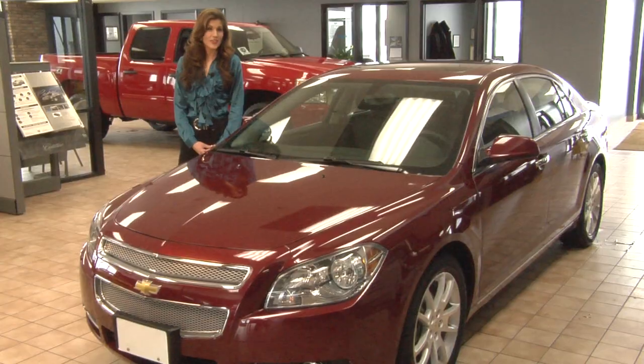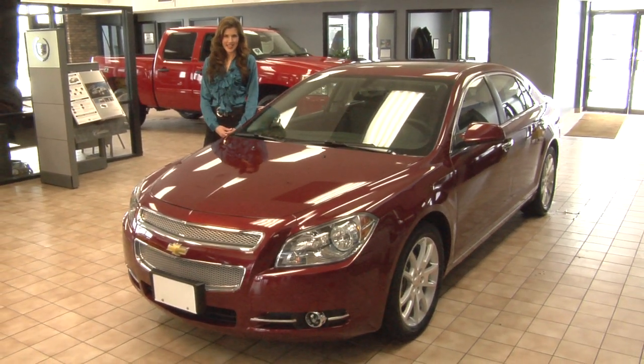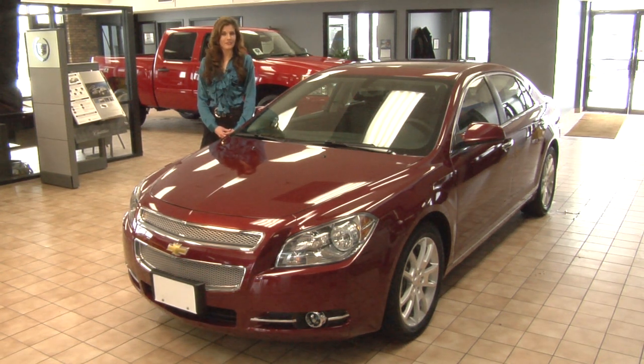Welcome to ChevyGuide.com's Video Test Drives, brought to you by Classic Chevrolet in Council Bluffs. Thank you for your interest in the Chevy Malibu. With its sleek, eye-catching design and best-in-class fuel economy, it's no wonder the Malibu was awarded the Consumer's Digest Best Buy for two years running.